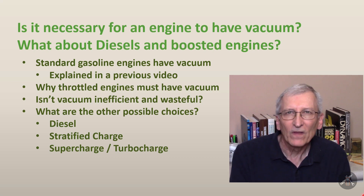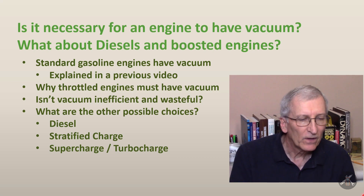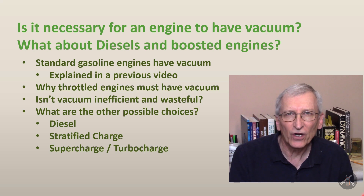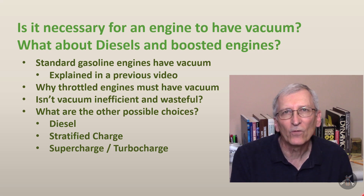So this one's going to address conventional engines a little deeper — why do we have vacuum and could you get rid of it. I'll talk about something called stratified charge, diesels a little bit, and I'll touch on supercharged and turbocharged. It's about more of the technical insight into vacuum, why we have it, and what we do with it.